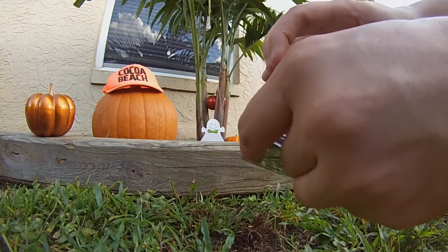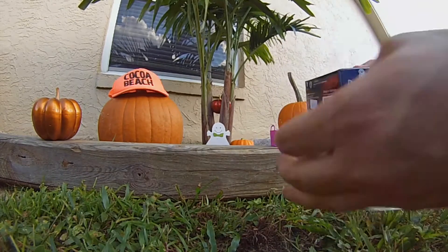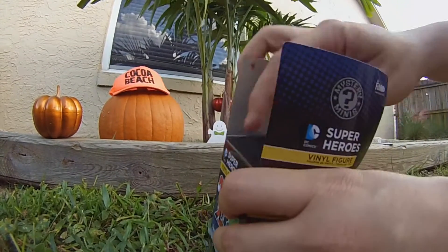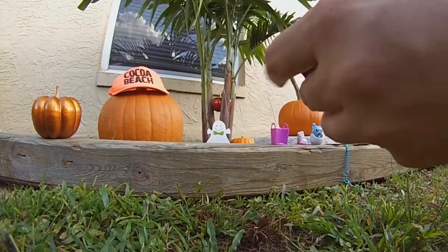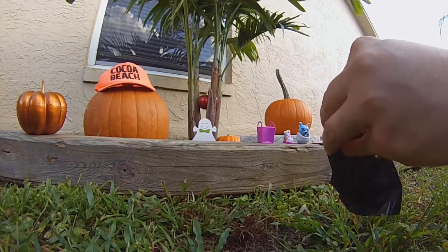I would be happy with any Batman because I really like that one. One player wants the blue one, I want the white Batman — we've been trying for about five videos now to get it. What about the water one? Oh yeah, that was Aquaman — that's what it was! Alright, let's open this bag and see what we got.